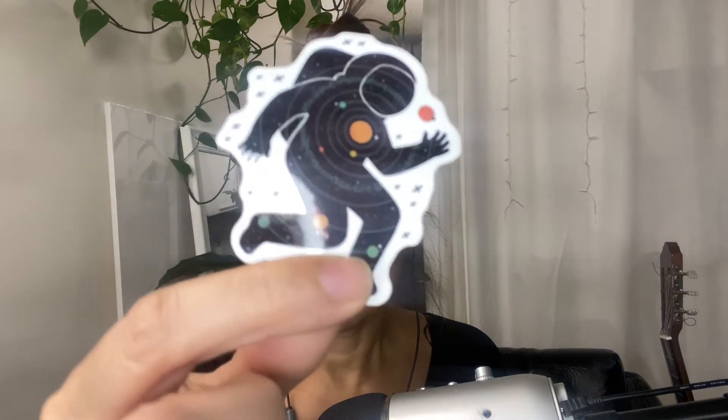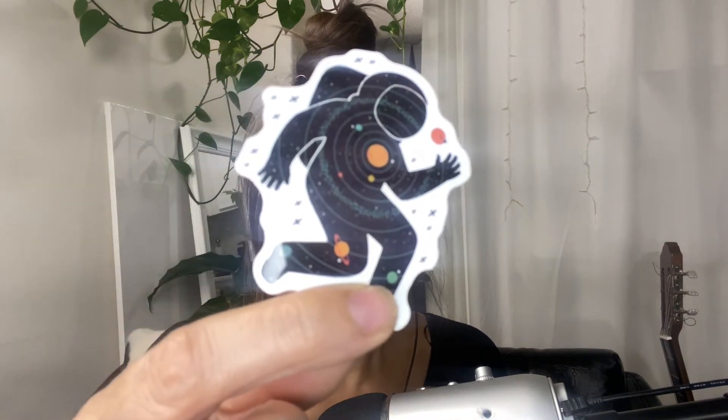That's pretty cool. And this one — oh, this is really nice — like an astronaut in the solar system. And this one's really nice too. I feel like she really created this one.